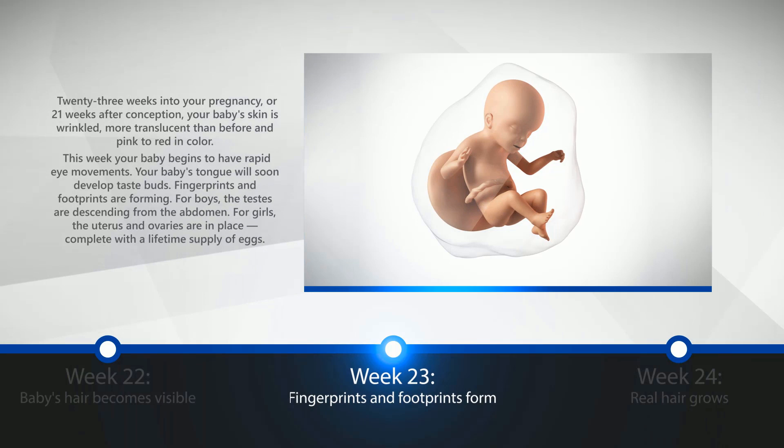Week 23: Fingerprints and Footprints Form. 23 weeks into your pregnancy, or 21 weeks after conception, your baby's skin is wrinkled, more translucent than before, and pink to red in color. This week, your baby might have rapid eye movements, and your baby's tongue will soon develop taste buds. Fingerprints and footprints are forming. For boys, the testes are descending from the abdomen. For girls, the uterus and ovaries are in place, complete with a lifetime supply of eggs.